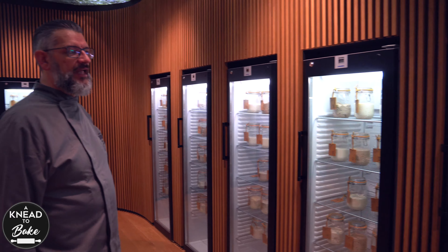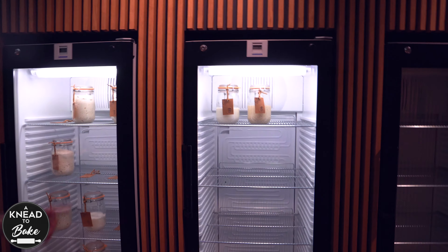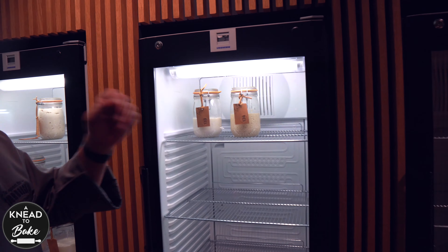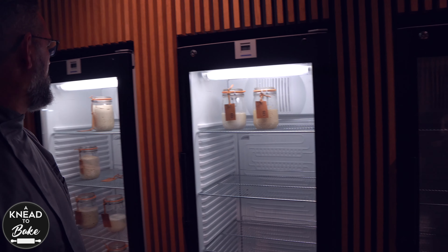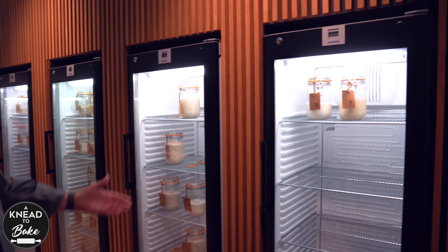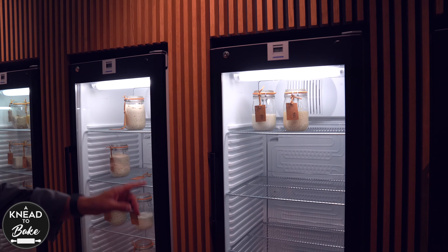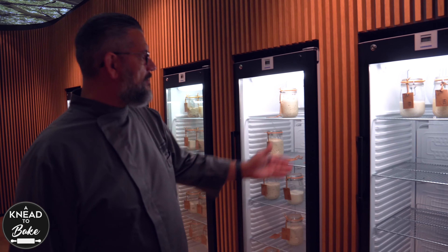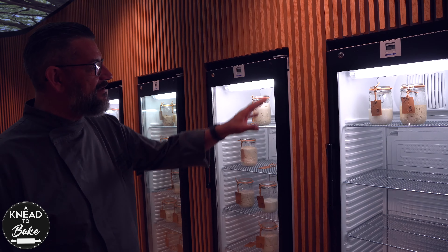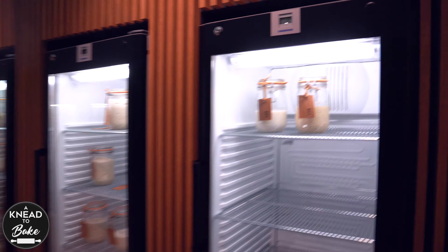Maybe some people have a couple of starters that they keep. But here, the latest arrival was two weeks ago — number 134, coming from Bulgaria. And if you are from the U.S., then 133 and 132 are coming from Panera Bread. Panera Bread gave us their two starters — they have a stiff starter and a liquid — to study them.